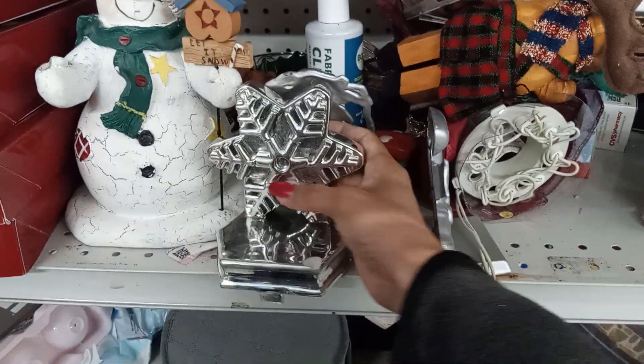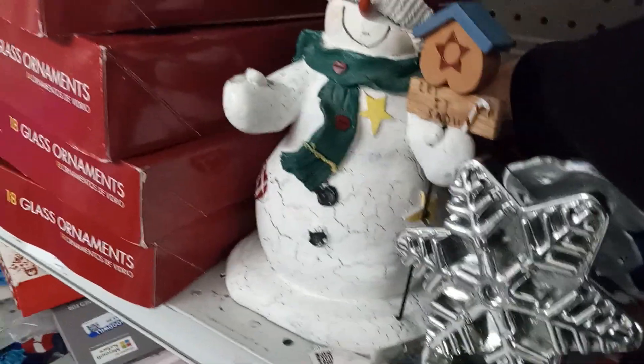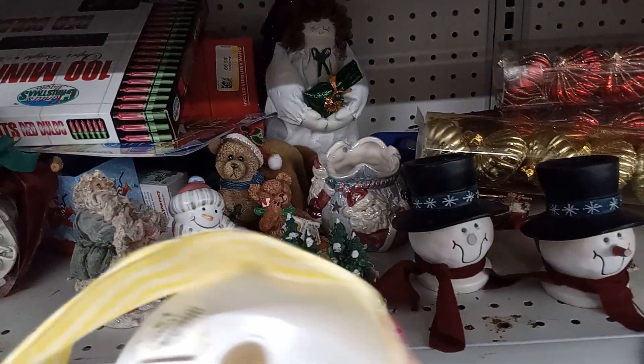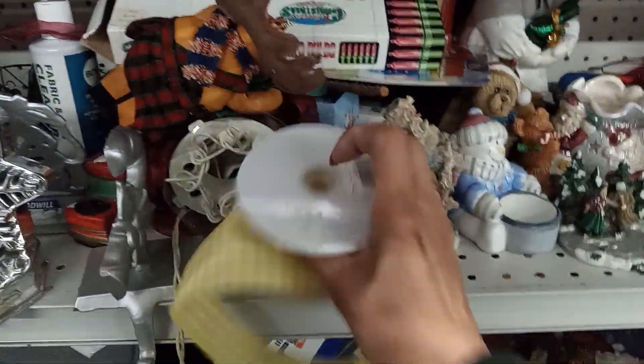The lighting here is not good either. This one is $5.99. I do check for ribbons. This one was regularly 79 cents and they have it here for $1.99.